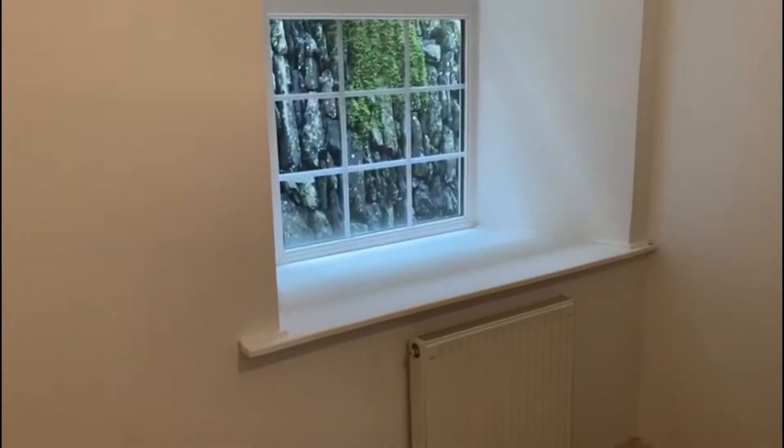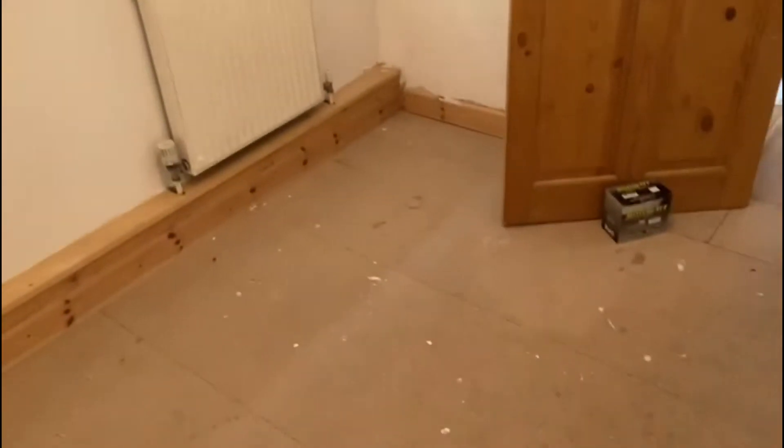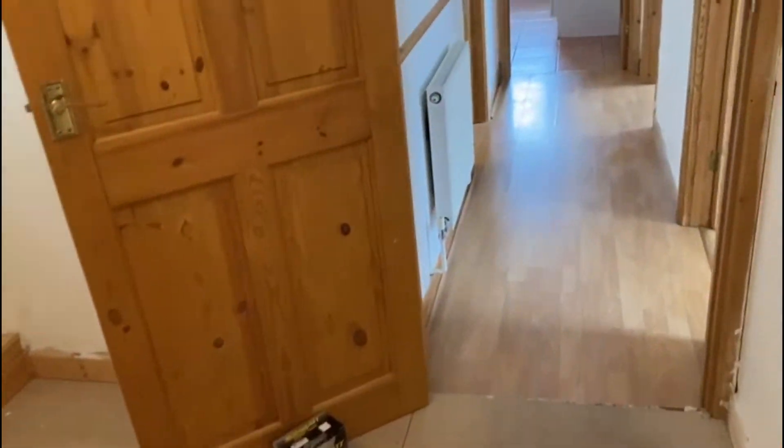Then we go into the next bedroom. This is at the back of the property so it's a little bit darker, but it's okay — it's more than a box room. There's a window there and a radiator. It does need some carpet, but again it's pretty much ready to go.